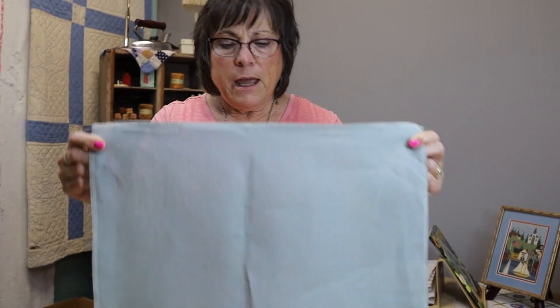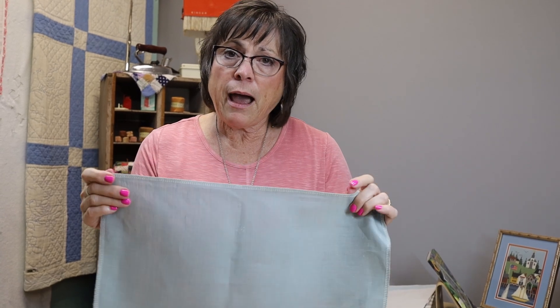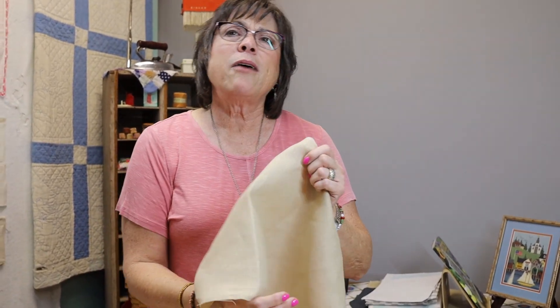Next: 36-count Edinburgh linen. Edinburgh is always 36 count - if it says Edinburgh, it means 36 count. Then Cashel is always 28 count. Cashel turns out to be a town in Tipperary, Ireland - so they're all Irish or UK towns. Then Belfast is always 32 count - still has slubs. So: Newcastle = 40 count, Edinburgh = 36 count, Cashel = 28 count, Belfast = 32 count. Irish linen - who knew!